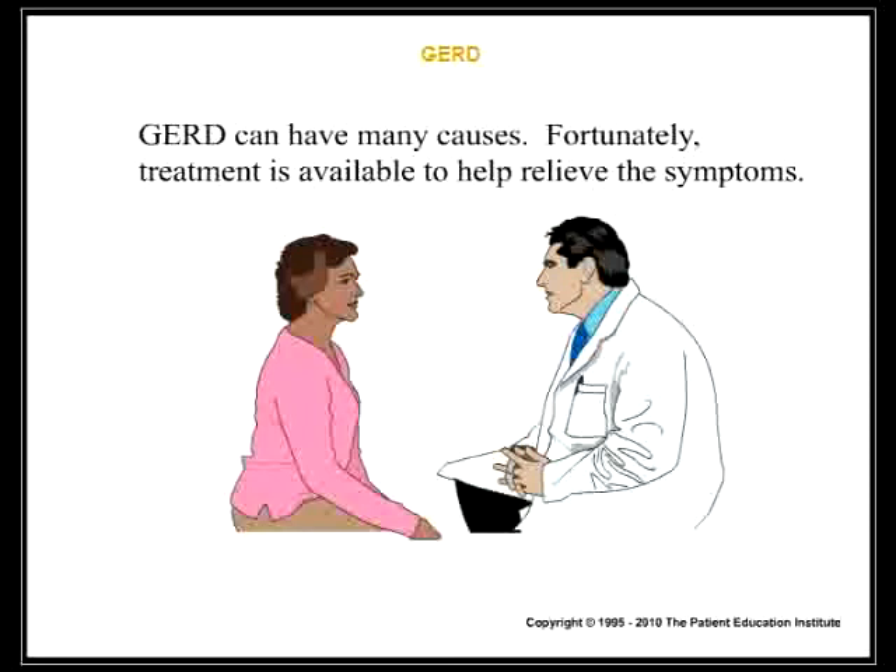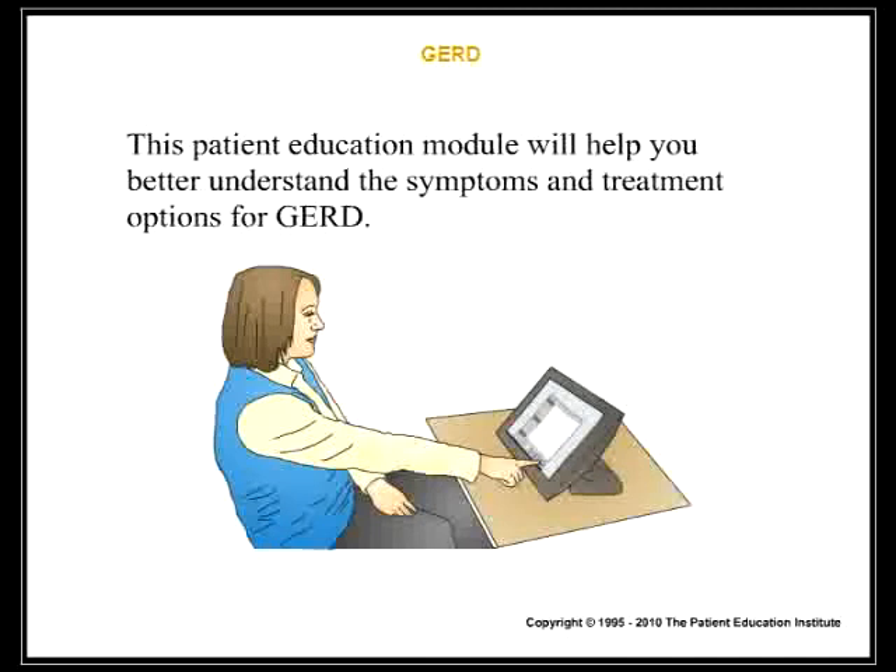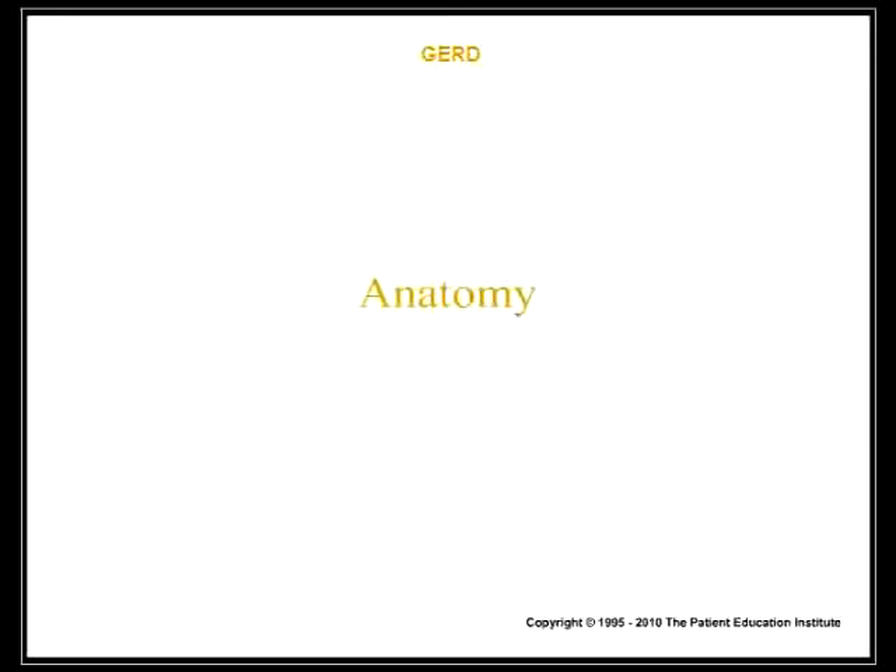GERD can have many causes. Fortunately, treatment is available to help relieve the symptoms. This patient education module will help you better understand the symptoms and treatment options for GERD.